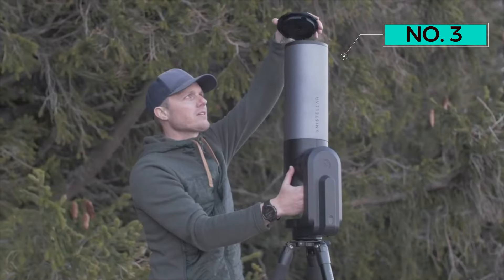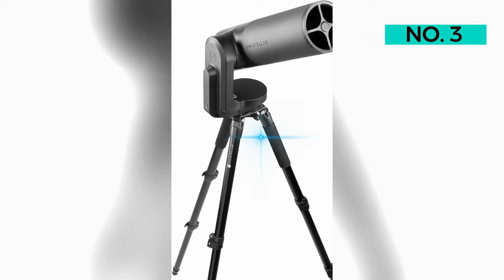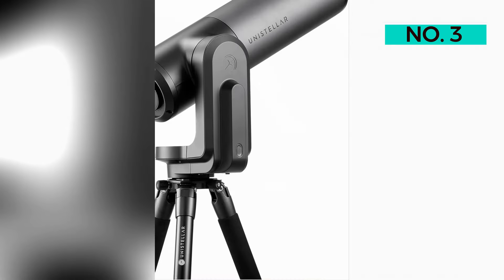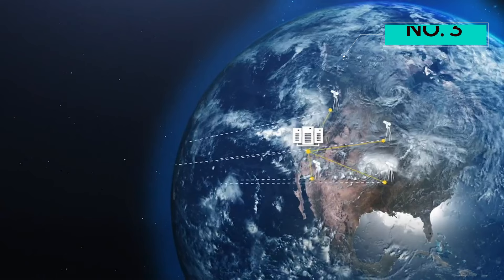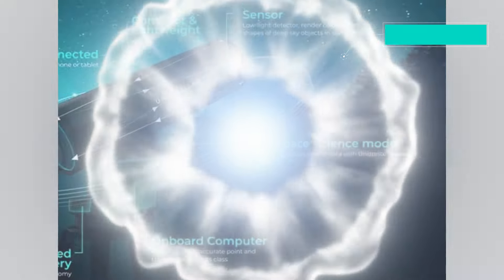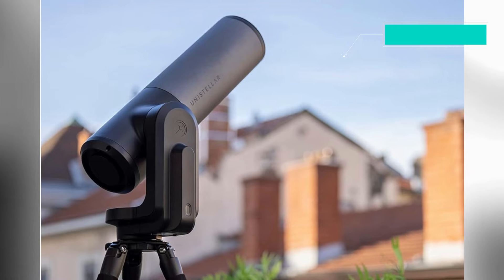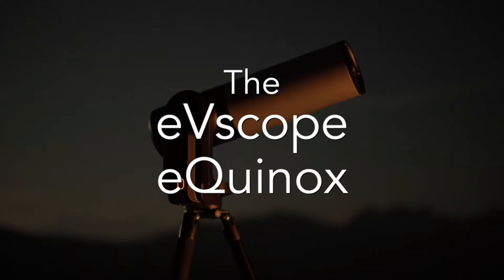The dedicated app makes stargazing a breeze with a simple tap — the Equinox recommends the most spectacular targets, launching into deep space observations within minutes. The cosmos becomes accessible to all, thanks to this user-friendly interface. Its pros include enhanced vision, autonomous field detection, citizen science involvement, and a dedicated app, with no significant drawbacks noted. The Unistellar Evescope Equinox Smart Telescope stands as a gateway to the universe, ideal for aspiring astronomers and anyone curious about the vast celestial wonders.